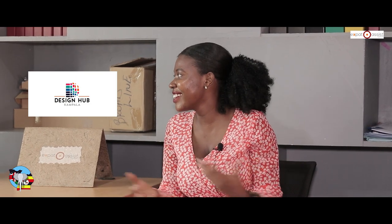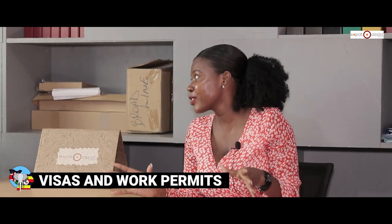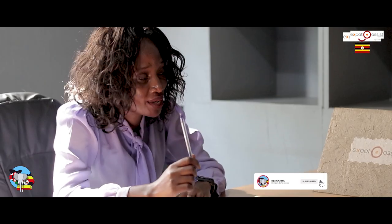Hi guys, welcome to King Uganda, your number one YouTube channel for everything in entertainment, real estate, restaurant reviews, and so many other videos you can benefit from. Today's episode, we're at Design Hub. We looked at Tina and decided why not — we had people asking about visas and work permits in Uganda, and she is the perfect person to ask.